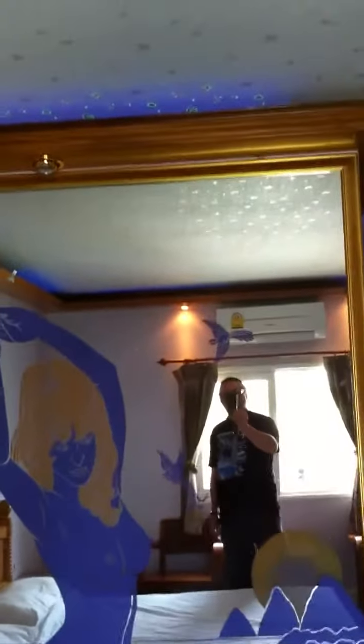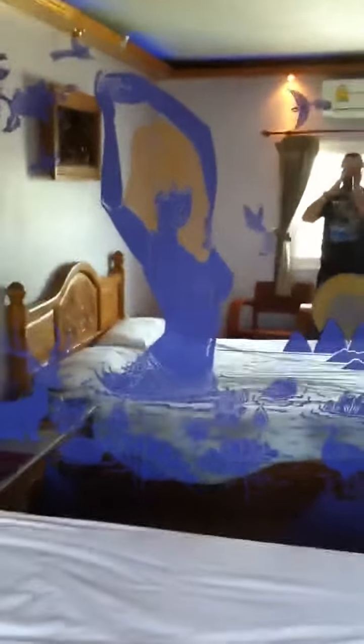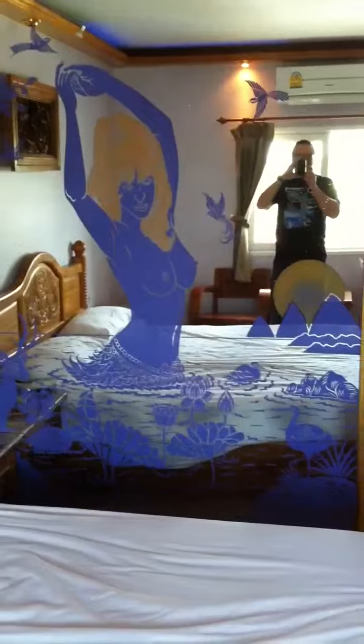You've got a huge mirror next to your bed if you want to look at that. The grand total: £16 a night. Breakfast not included, I'm afraid.